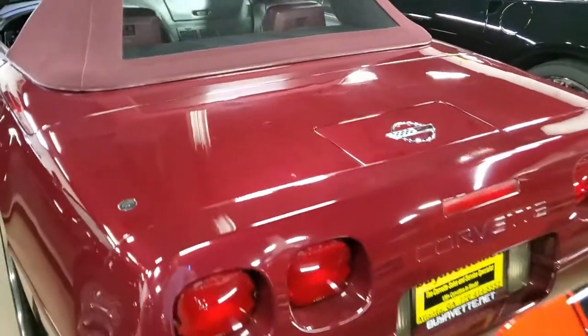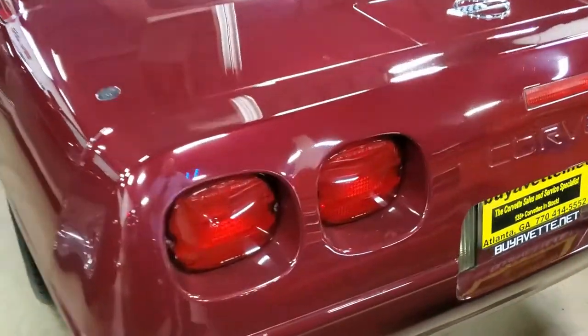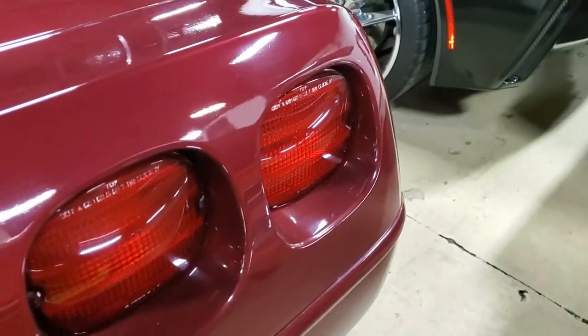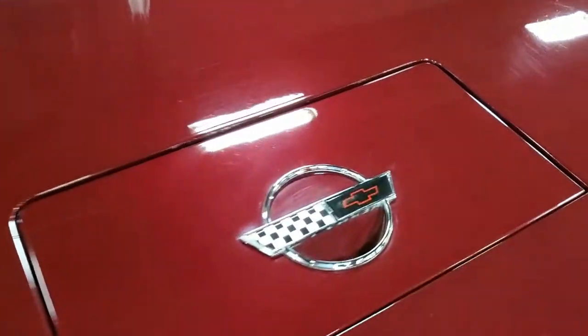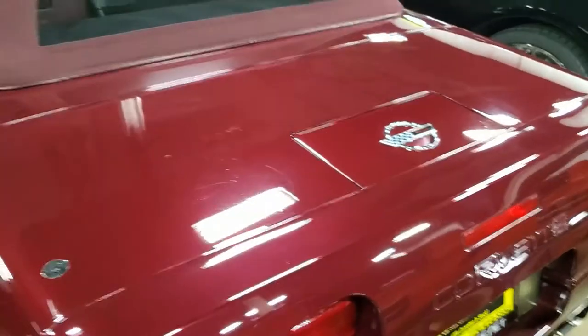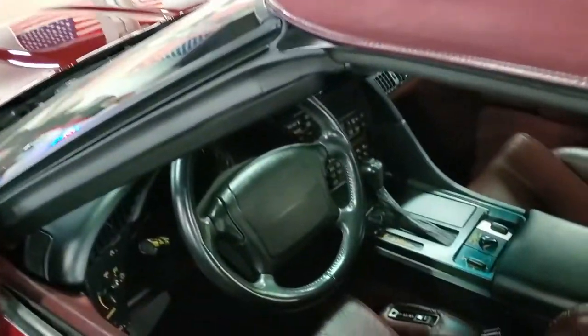This special 1993 Corvette comes with a clean Carfax and shows just 27,000 miles. Overall the car is in very nice condition. The paint can best be described as good to very good, with a nice shine that you get when a Corvette's been cared for all its life. The correct wheels are in very good to excellent condition, and the tires on this special Corvette are brand new.